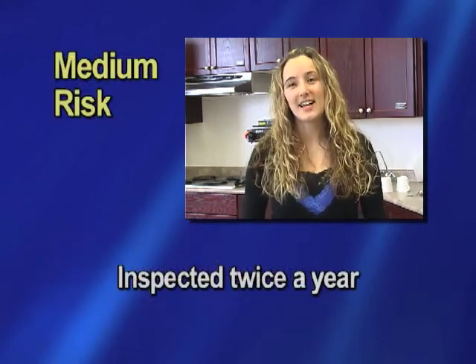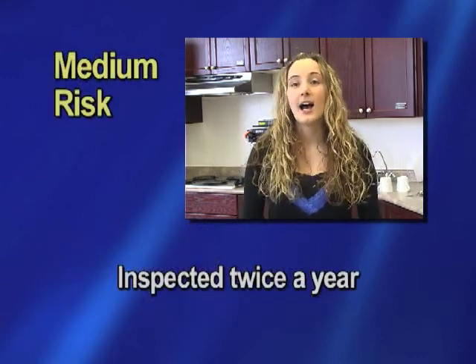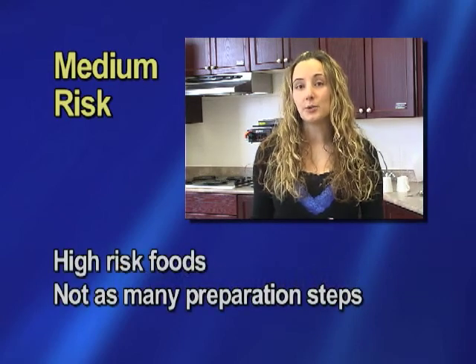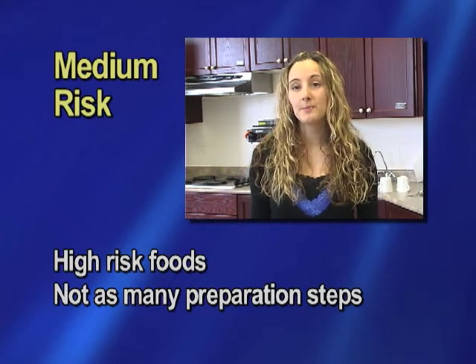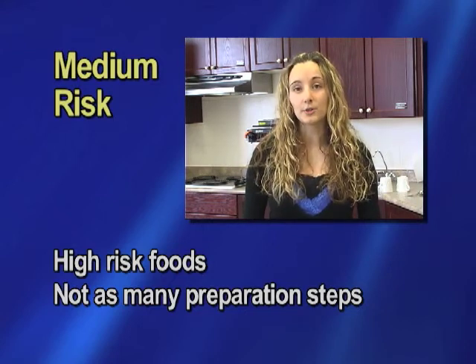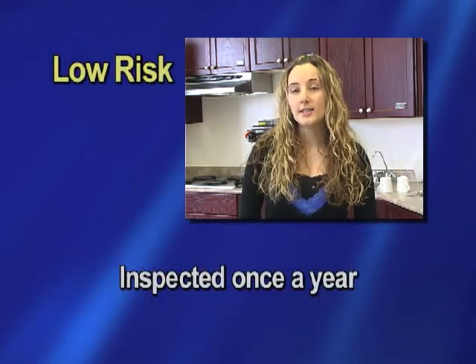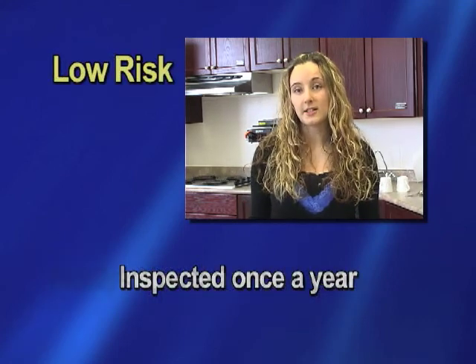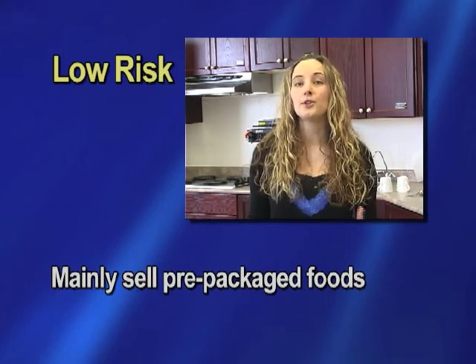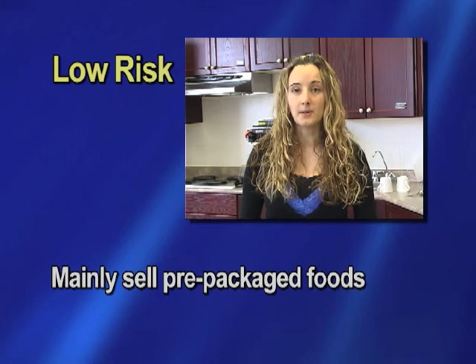Medium risk means they are inspected twice a year. They don't quite fit the high risk category, but they do deal with hazardous foods with not as many preparation steps — things like fast food and bakeries. Low risk premises are inspected once a year and basically just sell prepackaged foods, so a convenience store would be considered low risk.